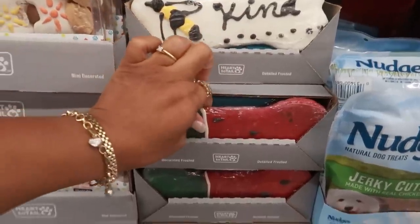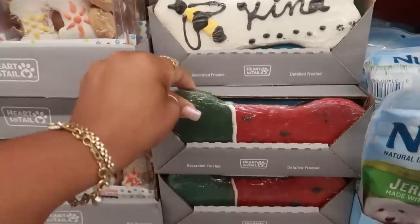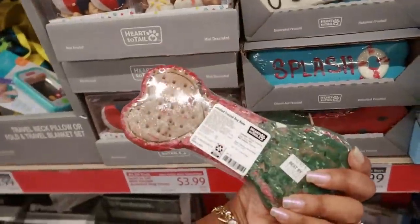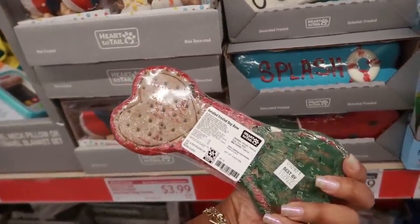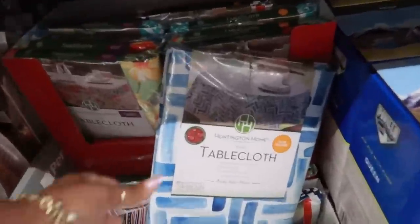They even have one that looks like a watermelon — it's kind of wedged in there. Look at that, how cute. Detailed frosted dog bone.